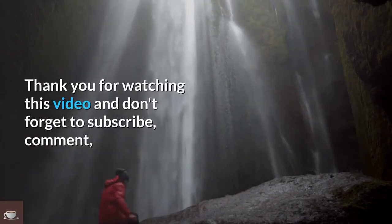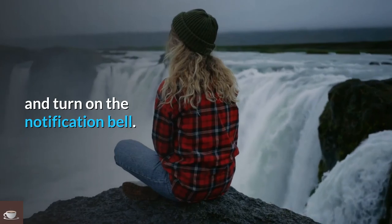Thank you for watching this video. Don't forget to subscribe, comment, and turn on the notification bell.